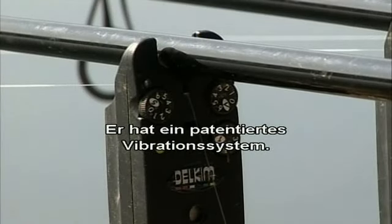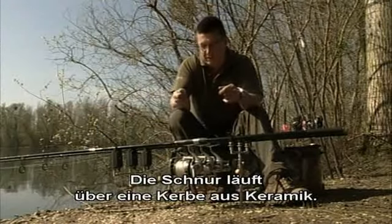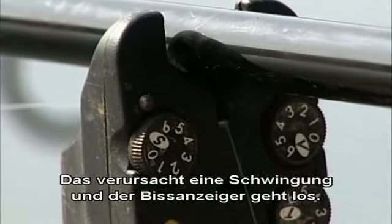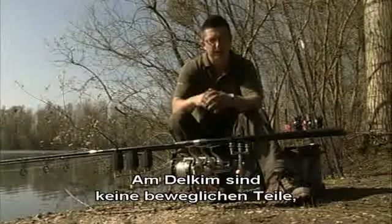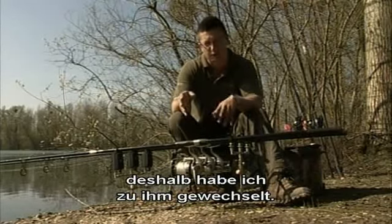The Delkim has a patented vibration system, so it doesn't work like most other buzzers that have got a roller. It's actually the line moving over a ceramic V that causes a vibration and makes the buzzer go off. The Delkim hasn't got any moving parts, and that's one of the reasons I moved over to it from a roller buzzer.